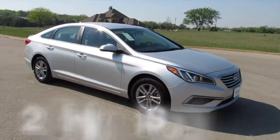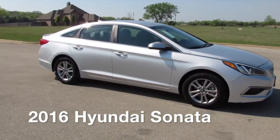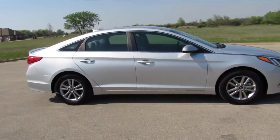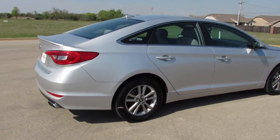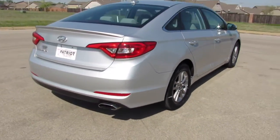Climb inside the 2016 Hyundai Sonata. With just over 40,000 miles on the odometer, this four-door sedan prioritizes comfort, safety, and convenience.